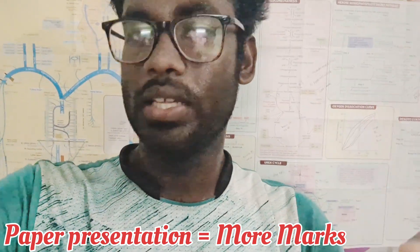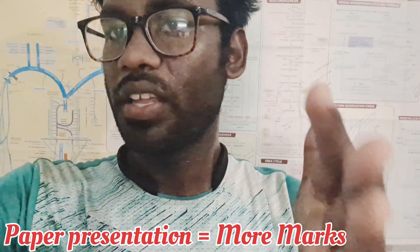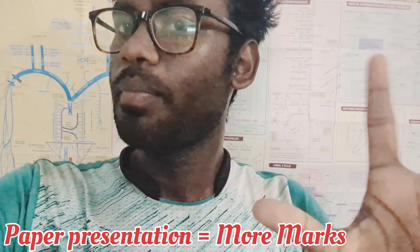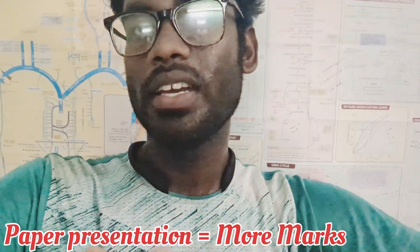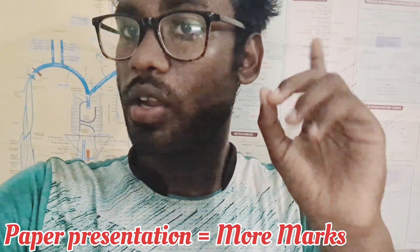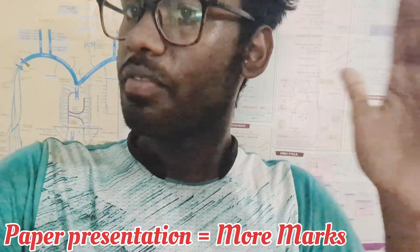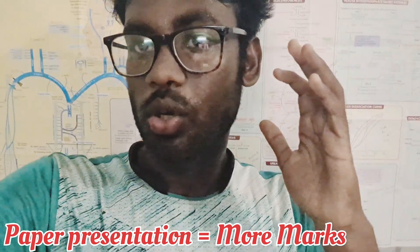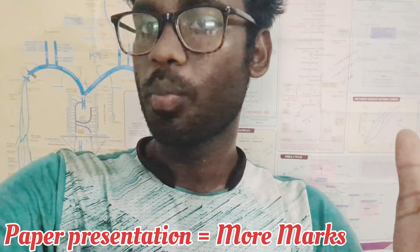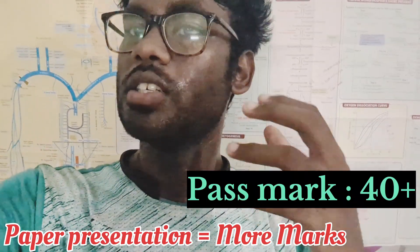To get the best output in the university exam, aim to maximize your scores. In medical college, a 100-mark exam typically requires you to score at least 50 marks to pass. If you score 15 out of 15 in essay questions and 5 out of 5 in short notes, you can be among the top students.